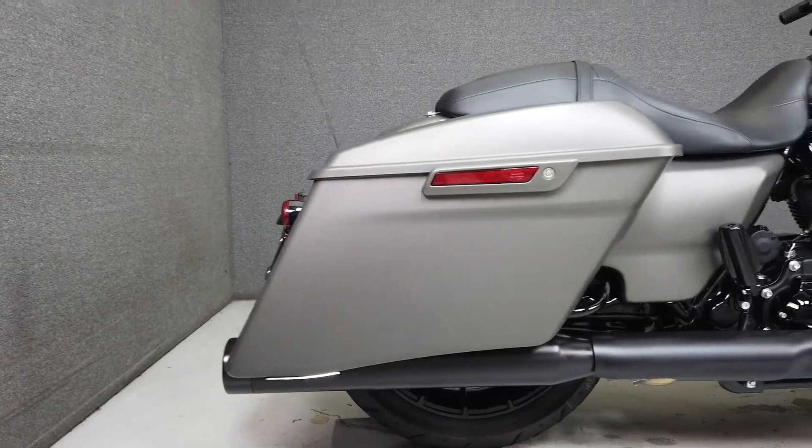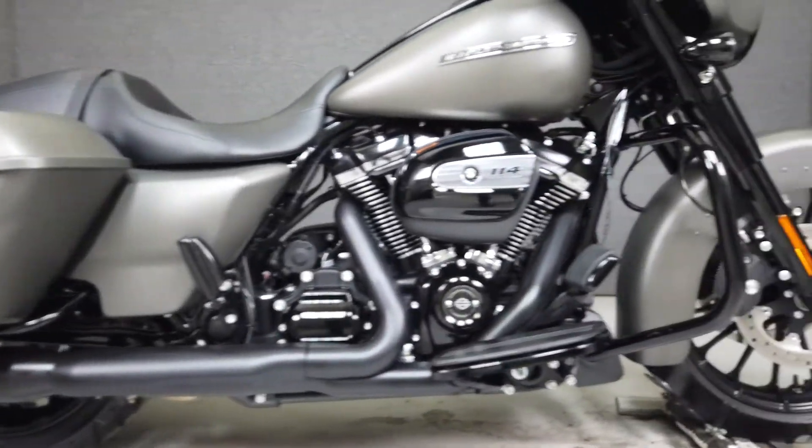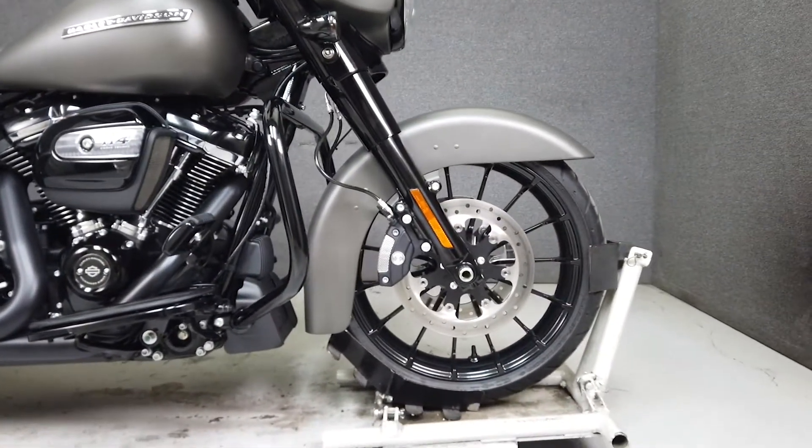It's been upgraded with Reinhardt slip-on mufflers, a windshield, aftermarket grips, and the hardware for a quick attach backrest.